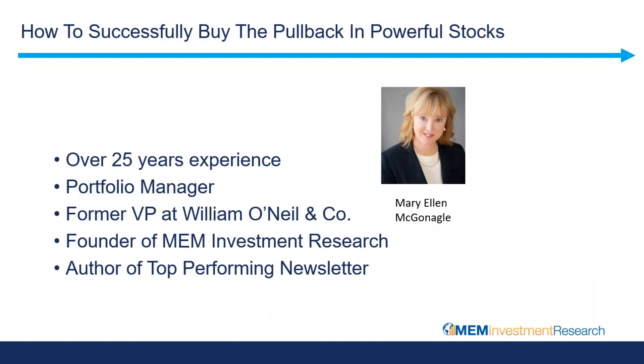So how to successfully buy the pullback in powerful stocks. I was going to give a little bit of background. I did start many, many years ago on Wall Street as an assistant on the fixed-income trading floor at Goldman Sachs.